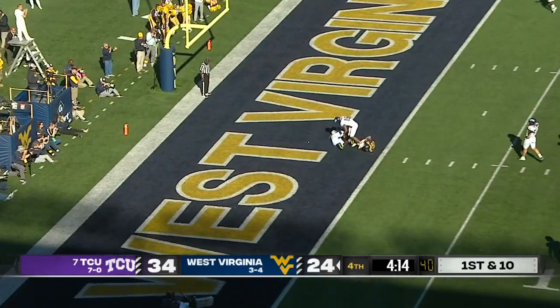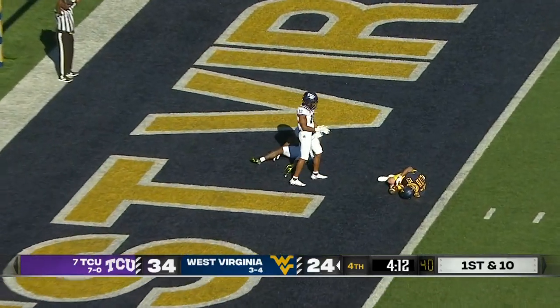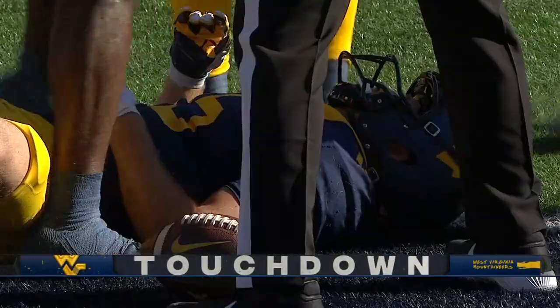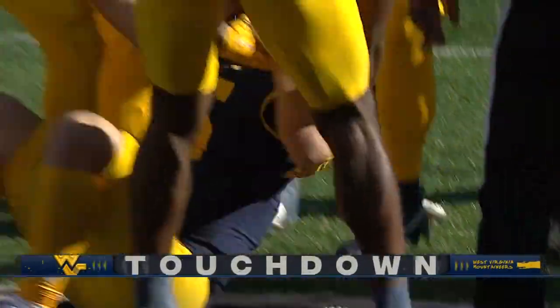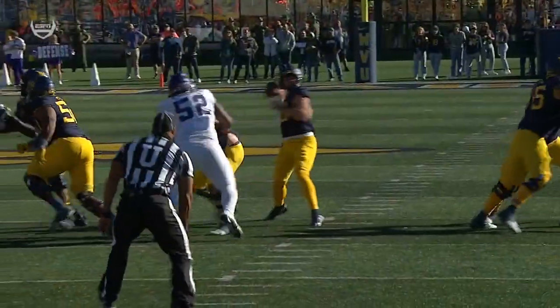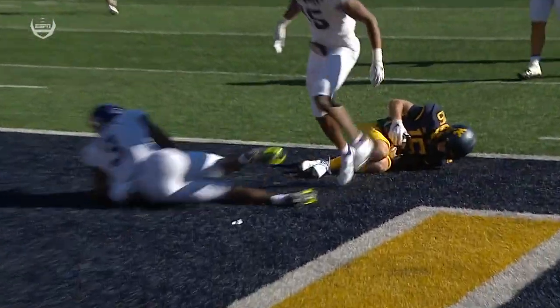Seam shot at the goal line — reaching out to make the catch. And what a catch it was. Reece Smith somehow holds on for the touchdown. And he's able to hold on to the football — this will certainly be looked at upstairs.